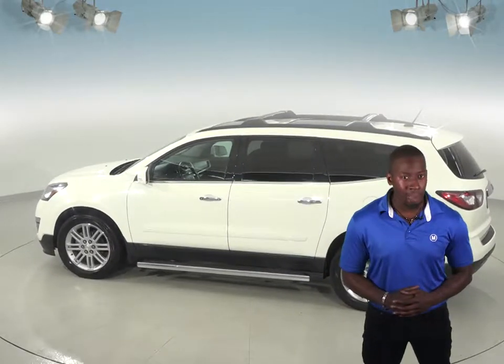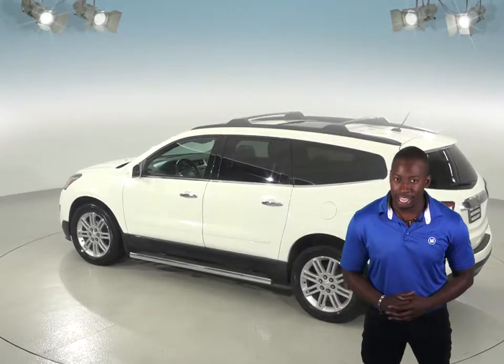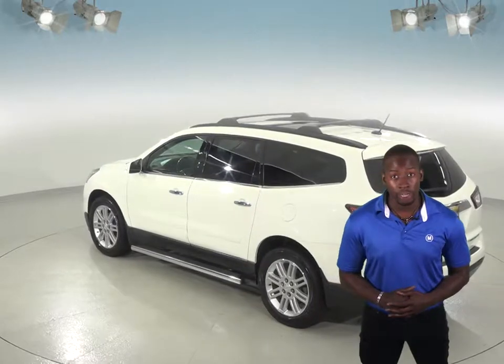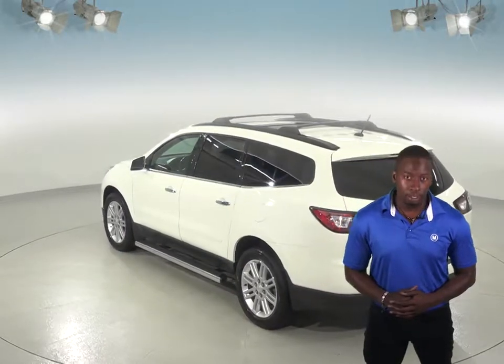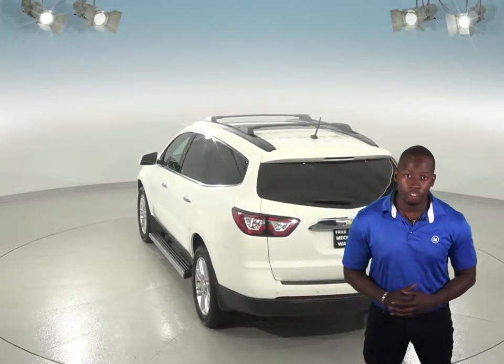Whether you're in the mood for some pop music or a podcast, you'll be set with this Traverse's Sirius XM ready radio along with an AM FM radio and a CD player. You'll also have access to OnStar in the event of any emergency, so you'll feel secure.